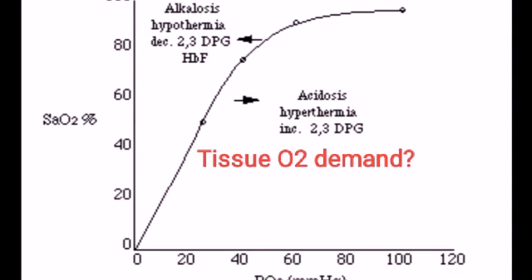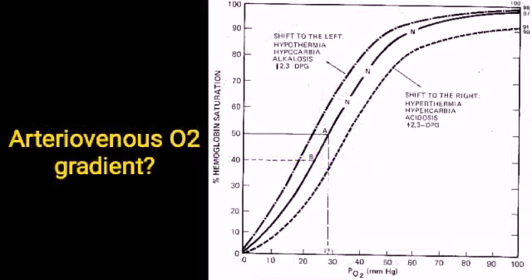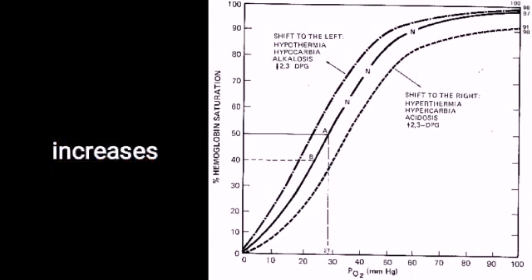What happens to tissue oxygen demands? It increases by 40%. What happens to arteriovenous oxygen gradient? It increases.